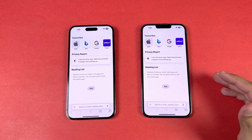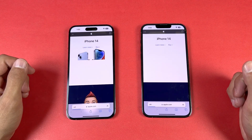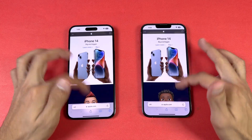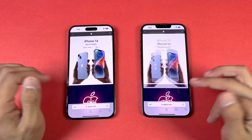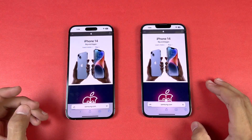Now let's test internet browsing speed — loading Safari on both phones with the same Wi-Fi network. Loading Apple.com: looks like the 14 Pro Max is faster, though the 13 Pro Max is right behind. Scrolling feels incredibly smooth on both phones with no lag or jitteriness, and zooming in and out is equally smooth.